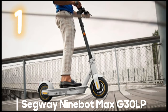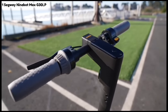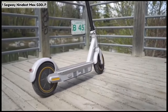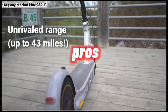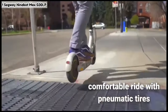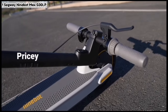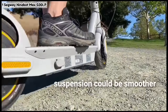Number one: Segway Ninebot Max G30 LP. This scooter is the endurance champion — conquer long commutes and explore new horizons with its marathon-like range, just be prepared for its hefty price tag and lack of pocket-rocket speed. Pros: unrivaled range up to 43 miles, sturdy and durable design, comfortable ride with pneumatic tires, powerful motor for tackling hills, built-in LED lights for safety. Cons: pricey, bulky and heavy, can be slow to fold/unfold, and suspension could be smoother.